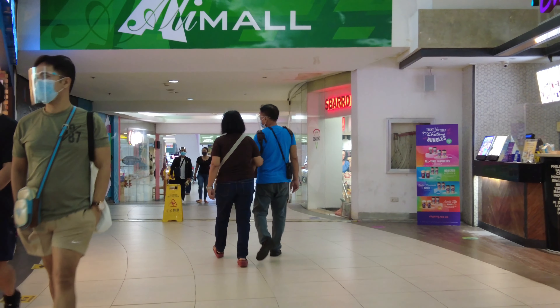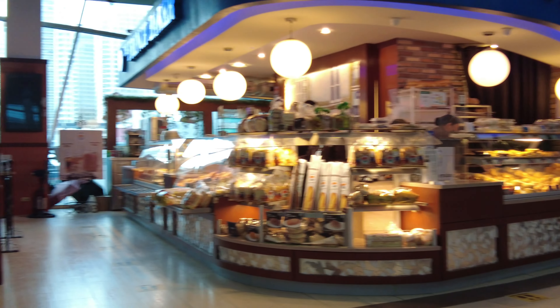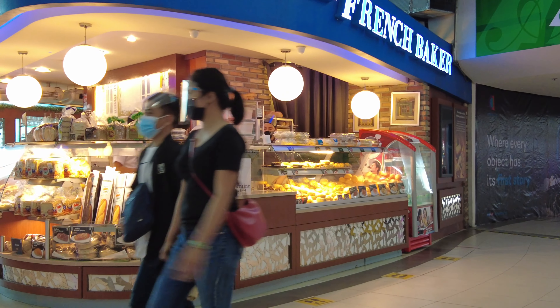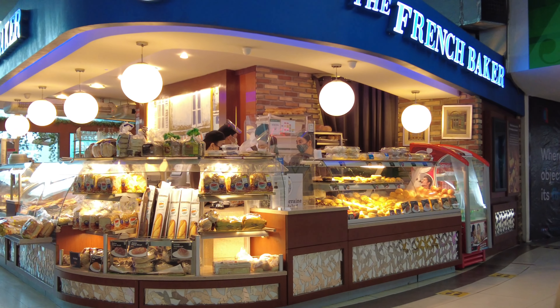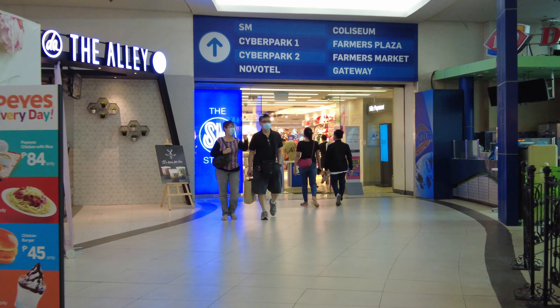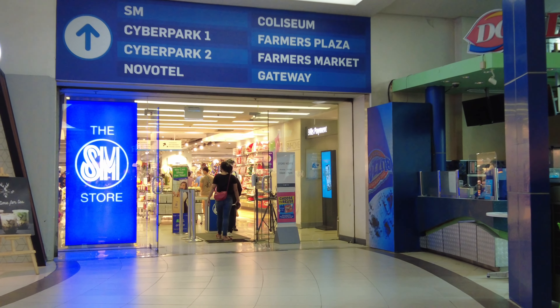So up ahead, this is now the entry point to SM Cubao. To its left, there is a new establishment — I'm not sure if it's a coffee shop, but it's called The Alley.